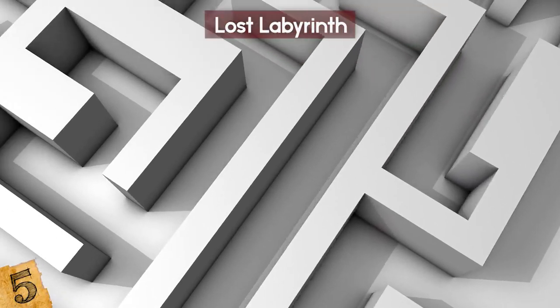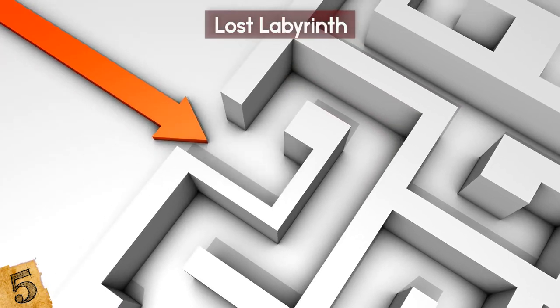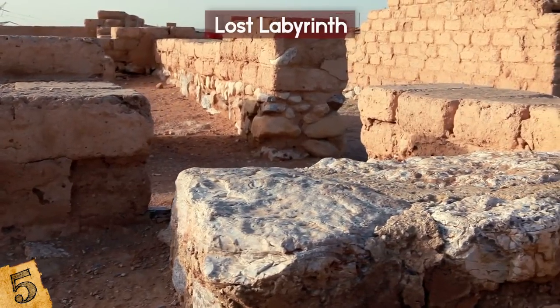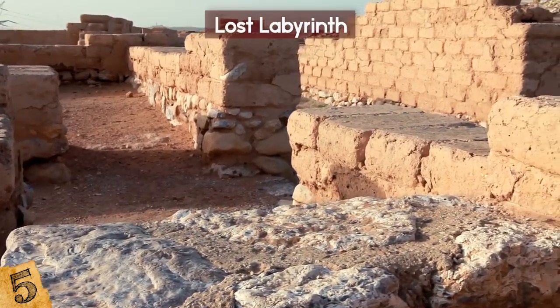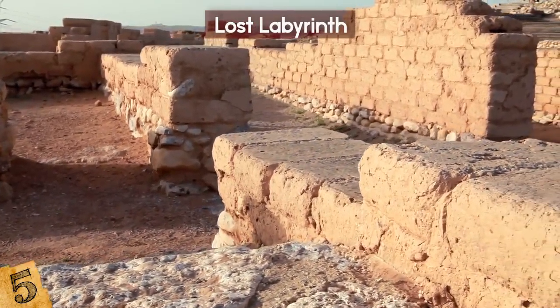When this stone was scanned in later years, there appeared to be a labyrinth-type network below. So is this the labyrinth? Could be. The thing is, authorities are preventing any further exploration, fueling enough intrigue for a whole pharaoh's dynasty. The truth is out there — or down there.